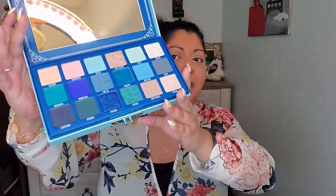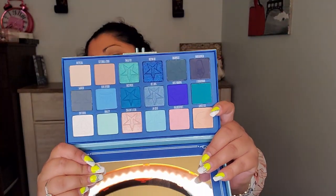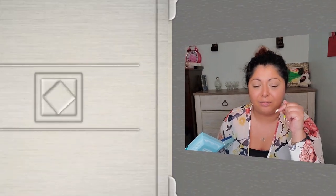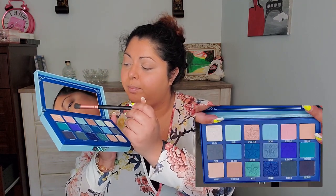Beautiful colors — I have to be honest, I've never been very interested in looking at this palette before, so I don't know that much about the colors. It's definitely looking a little different in person than online. This palette is 52 dollars. I already have my face done — if you're interested in how I achieved this glowing, amazing skin, check the link down below. I'm going to start with the shade Priceless.